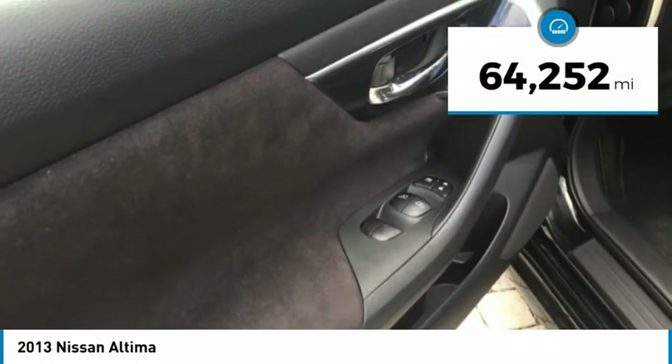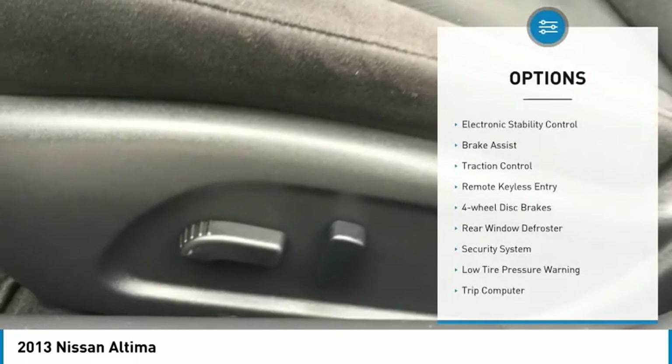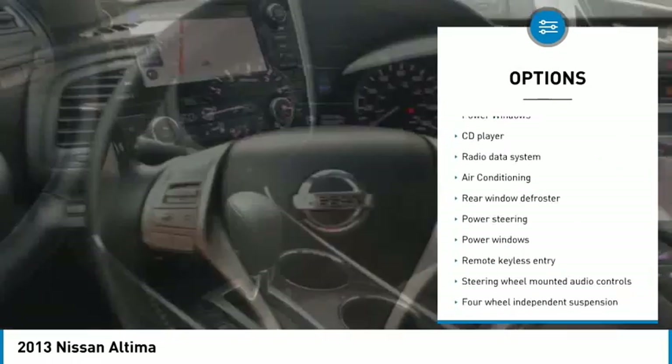This vehicle has less than 65,000 miles. Here are some of this vehicle's great options: electronic stability control, brake assist, traction control, remote keyless entry, and four-wheel disc brakes.